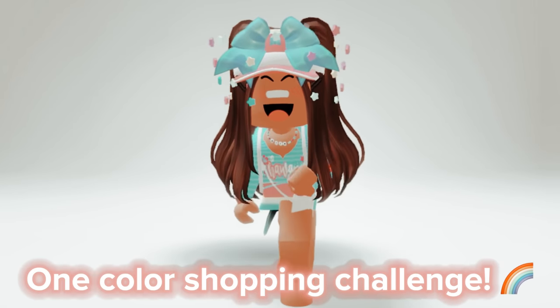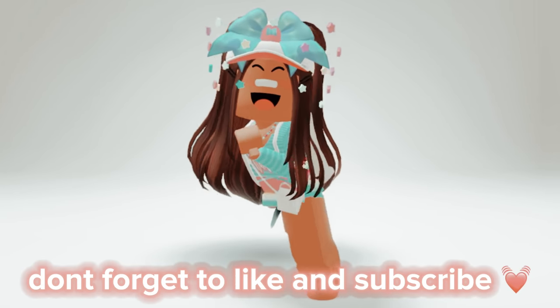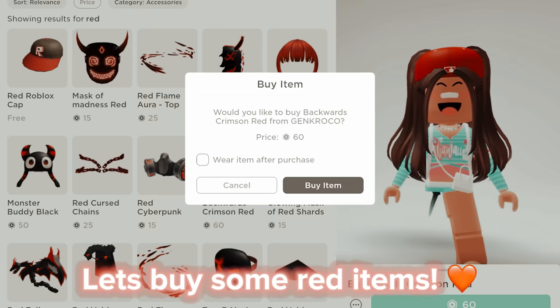One color shopping challenge! Before we start, don't forget to like and subscribe. Let's buy some red items.